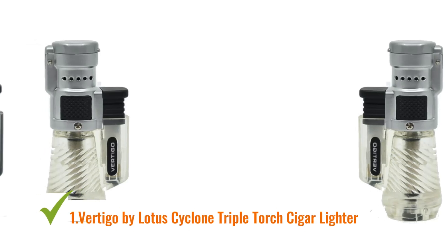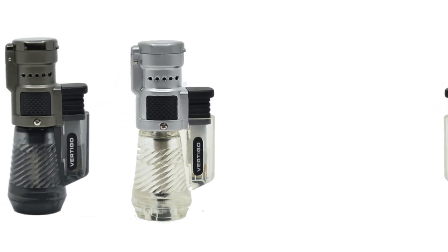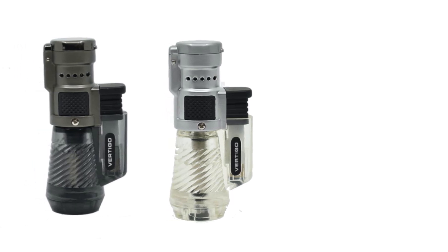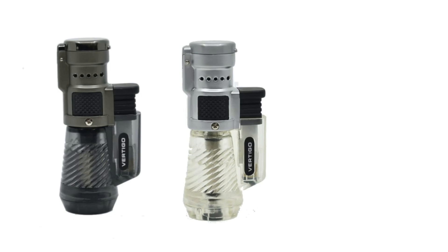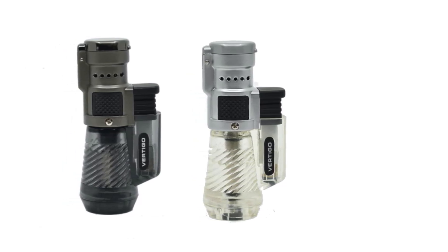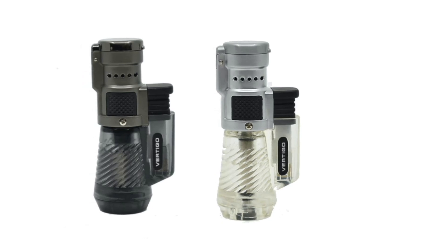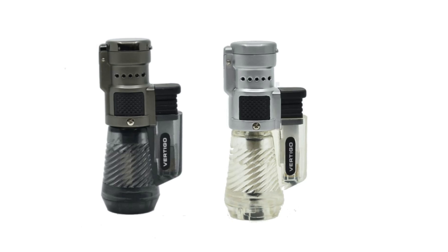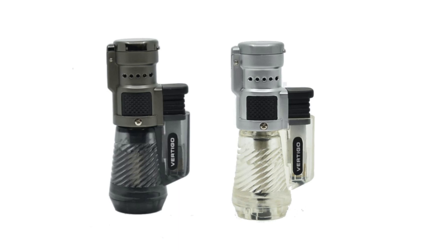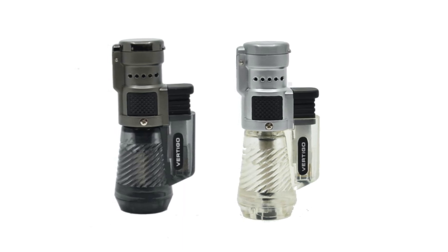Starting at number one, the Vertigo by Lotus Cyclone Triple Torch Cigar Lighter. The Vertigo by Lotus Cyclone Triple Torch Cigar Lighter is the perfect tool for cigar enthusiasts who value precision, reliability, and style. Designed with a powerful triple torch flame, this lighter ensures an even burn and is ideal for lighting cigars of all sizes with ease. Whether you're enjoying a cigar outdoors or indoors, the Cyclone delivers consistent performance in any condition.